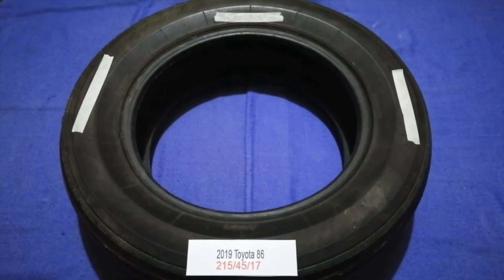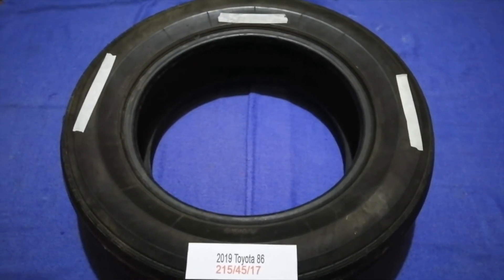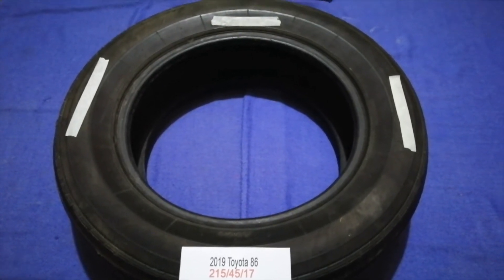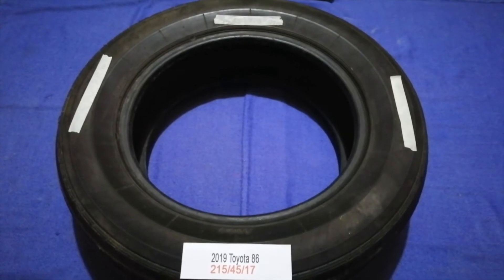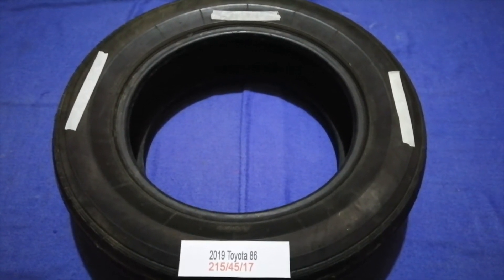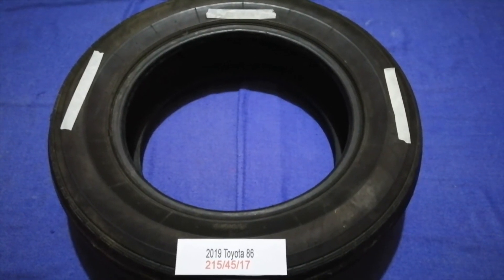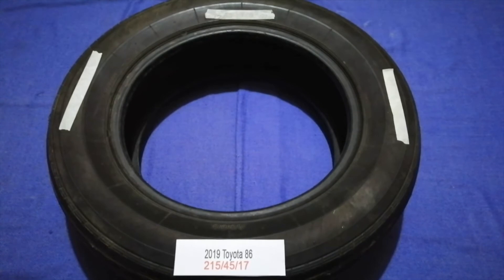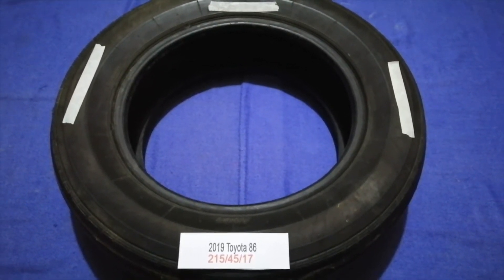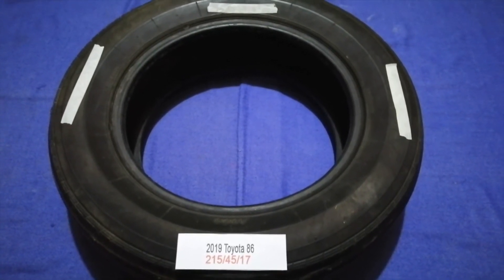The tire size for your 2019 Toyota 86 is 215/45/17. Driving on bad tires is terrible for your car and dangerous to you. Worn out and damaged tires cause unnecessary wear and tear on your car, so replacing your tires regularly is very important in order to keep you safe on the road.